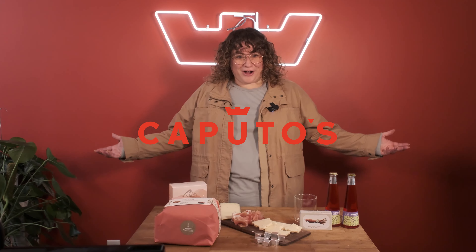Greetings, hi, hello, happy holidays. It's culture club time. We have sent you the various merriest kit to keep you happy, cozy, and from murdering your family and in-laws.